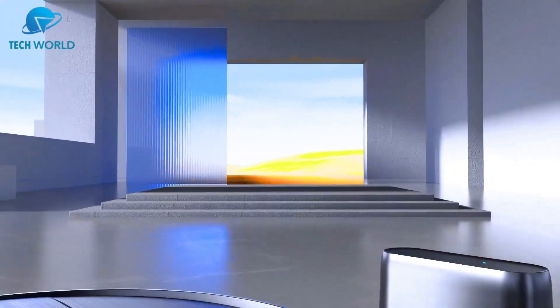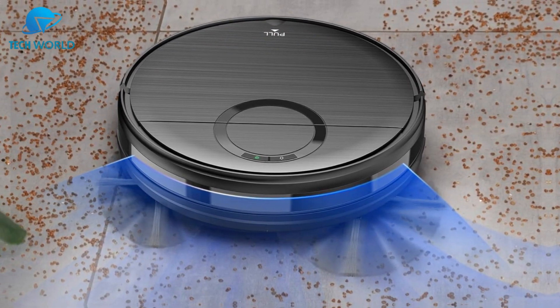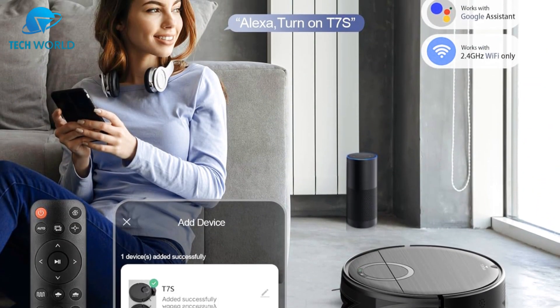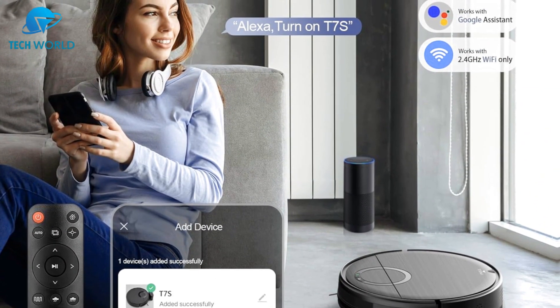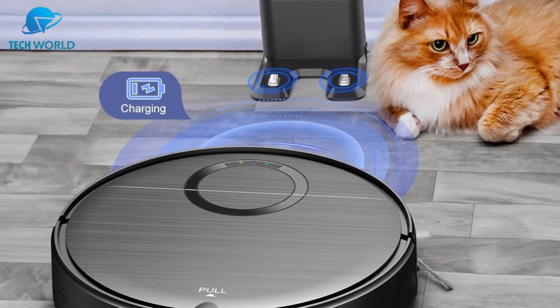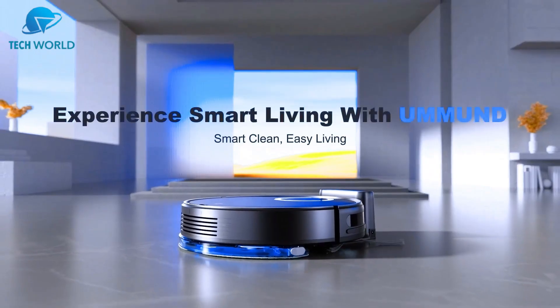The mopping feature is a great bonus, leaving floors fresher with minimal effort. Another highlight is the self-charging function, ensuring the vacuum docks itself when low on battery so it's always ready for the next run. While it's not meant to replace deep cleaning, the UM&N is excellent for daily upkeep and maintaining cleanliness with very little input. For its features, efficiency, and ease of use, this robot vacuum and mop combo is a fantastic addition to any home looking for smarter, hands-free cleaning.